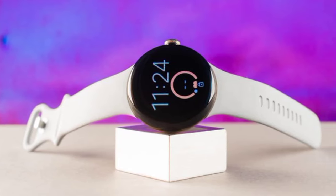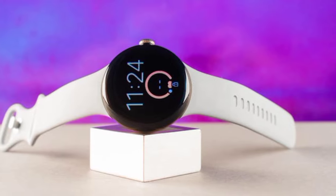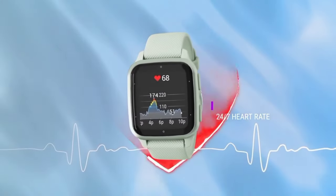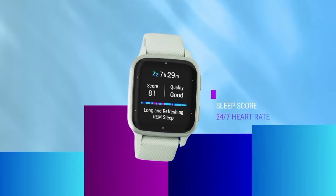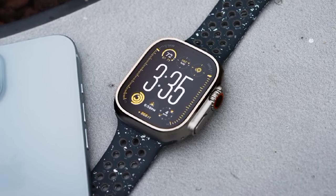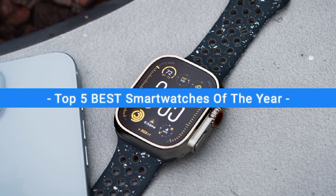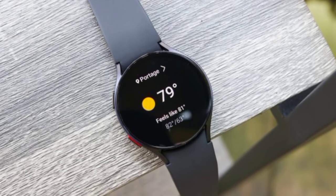There are a lot of smartwatches available on the market, but choosing the wrong smartwatch can waste your money and your valuable time. So be sure to get a little bit of information about the product before buying. In this video, I will show you the top 5 best smartwatches of this year. After extensive research and testing, I've made this list.